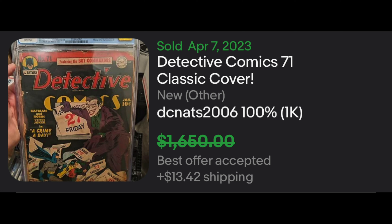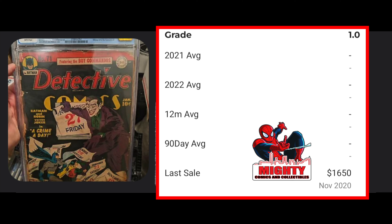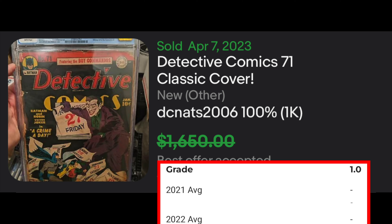We're going to start off this week talking about Detective Comics number 71, with its classic cover featuring the Joker. These Golden Age books don't come up for sale that often. This one was listed for $1,650, but the best offer was accepted for $1,500. It's at a 1.0 grade, and the last GPA sale at a 1.0 was way back in November of 2020 for $1,650. I wonder if this was the exact copy sold back then, considering it was listed for that amount. Somebody got a little bit of a deal — surprising given how hot Golden Age books have been. A nice Golden Age key for your collection.